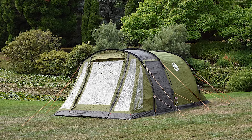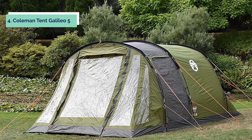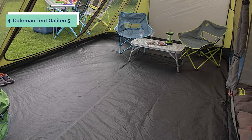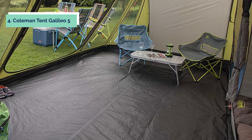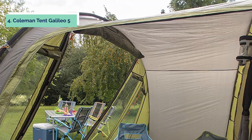Up next in fourth place is the Coleman Tent Galileo 5. Coleman's five-person tent provides plenty of room for family or friends to sleep comfortably. The tunnel design and two doors make it easy to get in and out, while the Rainfly provides extra weather protection. The tent features a large door that is great for getting in and out without disturbing others. The Rainfly also has a large door that allows you to access your gear without going into the tent, keeping the interior dry in the morning.